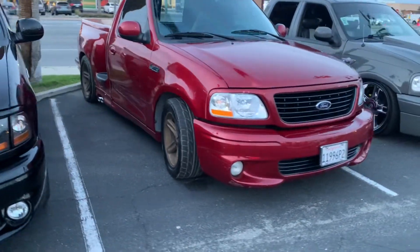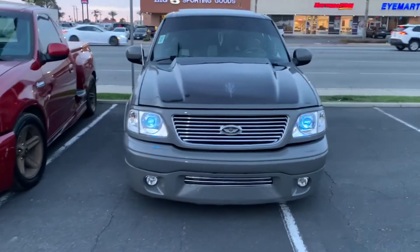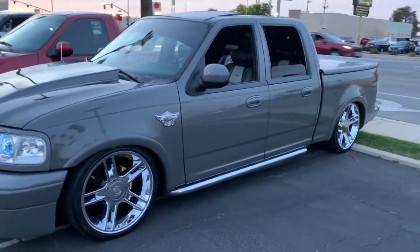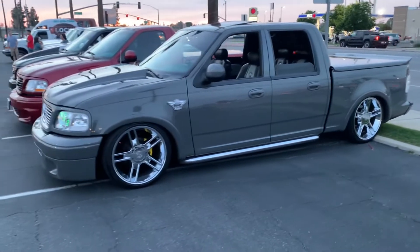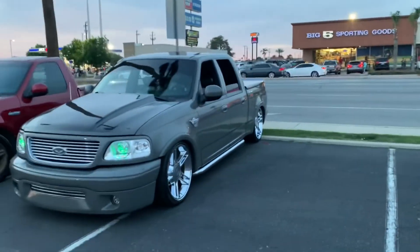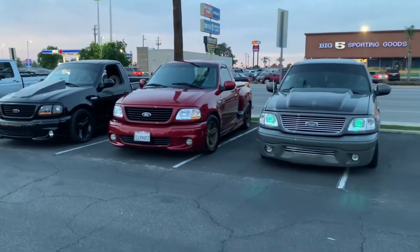There's another one — and you've got a crew cab here. This thing looks awesome, SVT all around it. This thing is sleeping too. Love it — shout out to the owners of the F-150, huge shout out to them. See you guys till next time, peace.